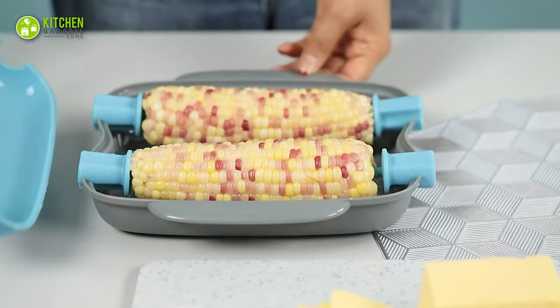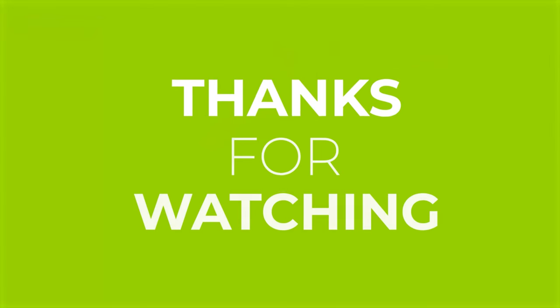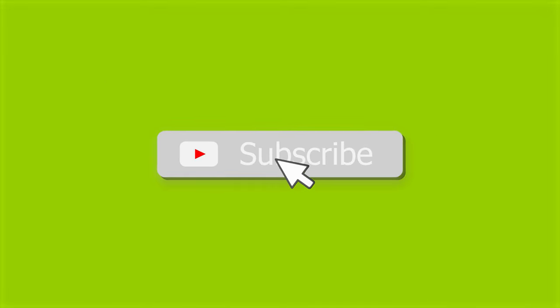That's all for our video about the 15 new amazing kitchen gadgets. If you enjoyed our video and found it helpful, please hit the like button, comment, and share this. Don't forget to subscribe to our channel for more videos like this on your feed!